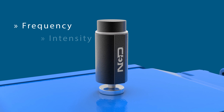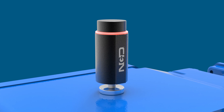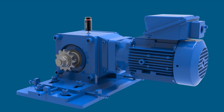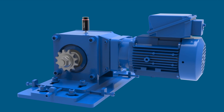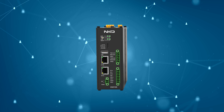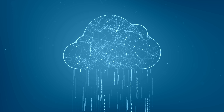It can measure the frequency, intensity, and direction of these vibrations, providing valuable information about the equipment's condition. To gather this valuable data, the IoT vibration sensors communicate wirelessly with nearby gateways. These gateways act as the bridge between the sensors and the cloud, ensuring seamless transmission of data in real-time.